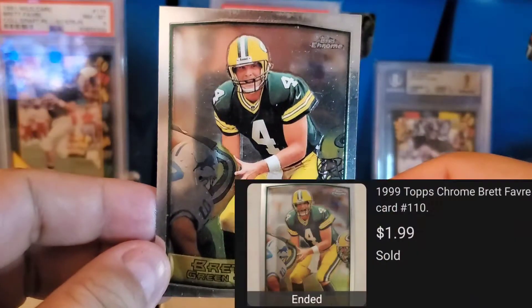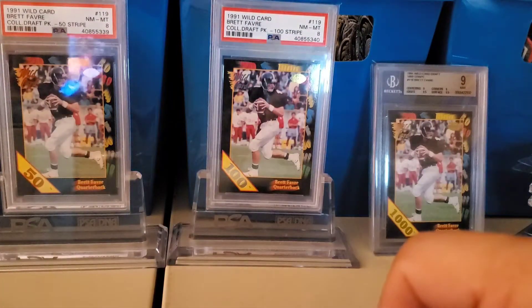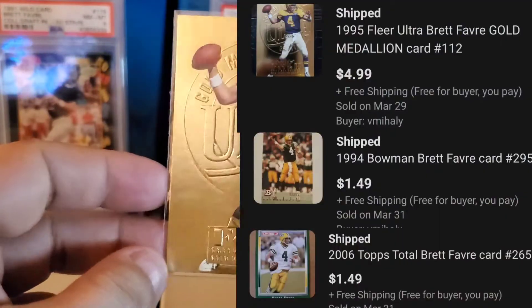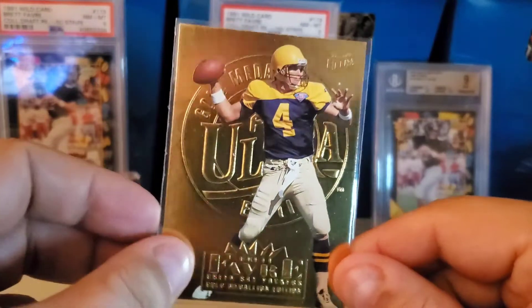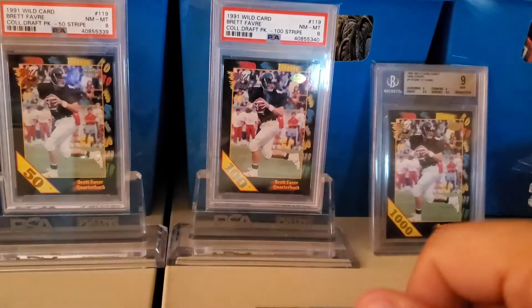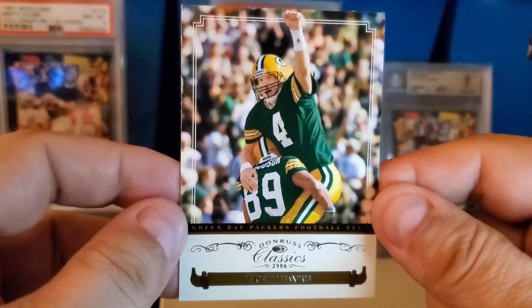A 1999 Topps Chrome. One of my favorites — a 1995 Fleer Ultra Gold Medallion. I just love the photo with this and then the throwback uniform — awesome card. And a 2006 Donruss Classics.